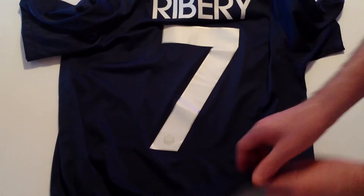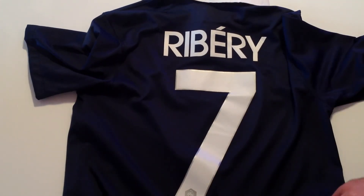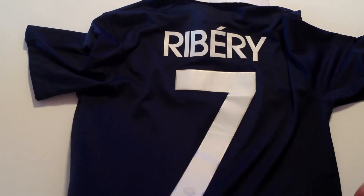On the back I've gone with Ribery. I did buy this jersey before the World Cup started, before Ribery pulled out unfortunately.